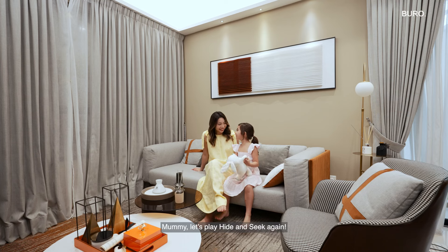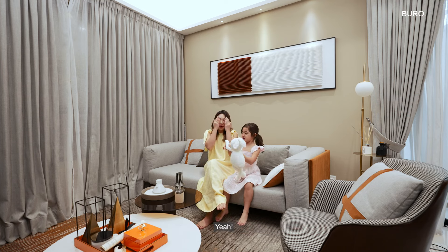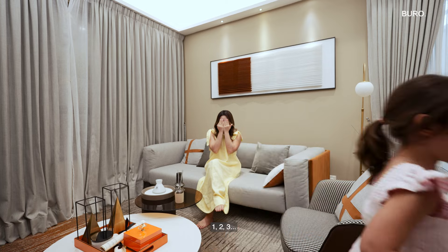Mommy, let's play hide and seek again. Okay! Yay! One, two, three.